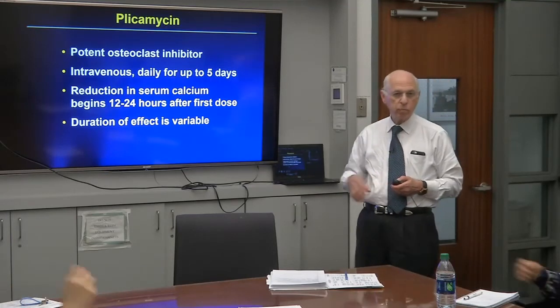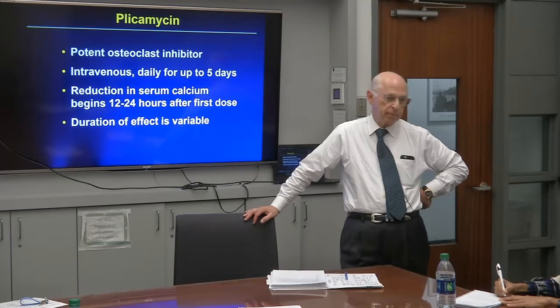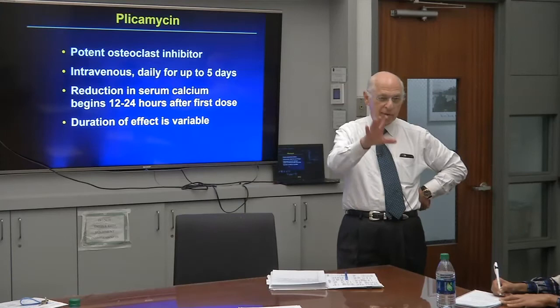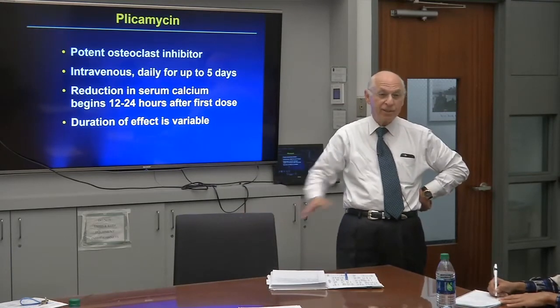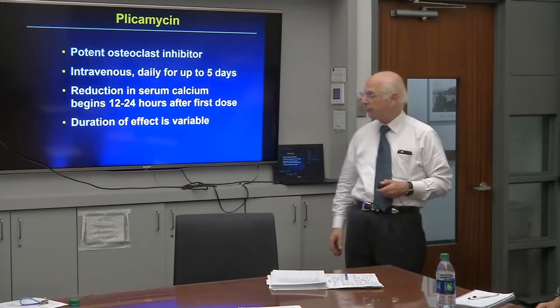If denosumab causes hypocalcemia, how long will it last? That's a real problem. The answer is maybe a long time, maybe a short time — but there's more to it. The duration depends on the clinical context.